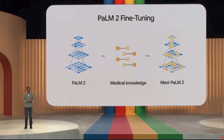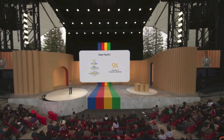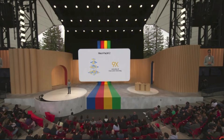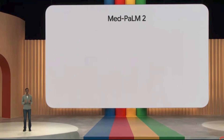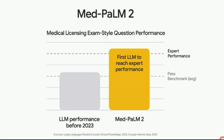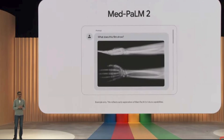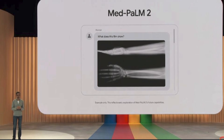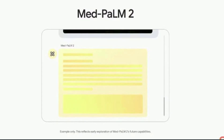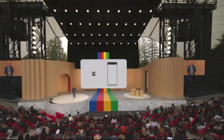Med-PaLM 2 is fine-tuned on medical knowledge and achieved a nine-time reduction in inaccurate reasoning compared to regular PaLM 2, closing in on the performance of experts in the field. It's the first language model to perform at expert level on medical licensing exam study questions and is currently state-of-the-art. Google is also working on making the LLM able to synthesize info from medical imaging like mammograms — picture an AI helping radiologists interpret images and communicate the results.